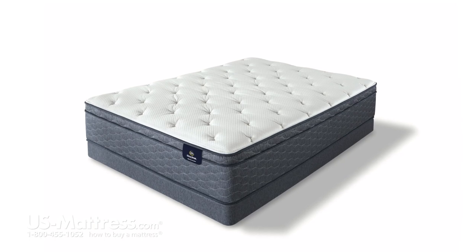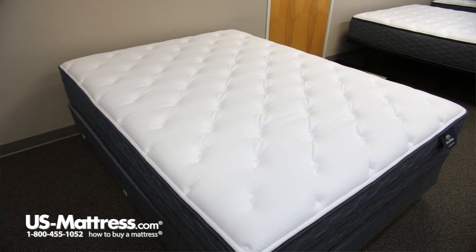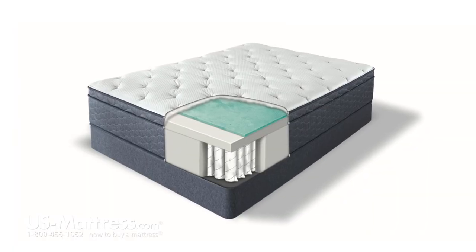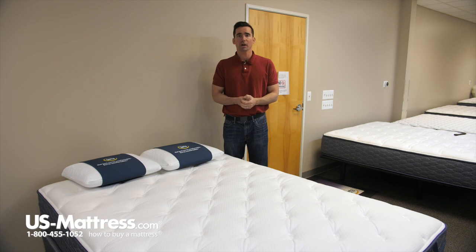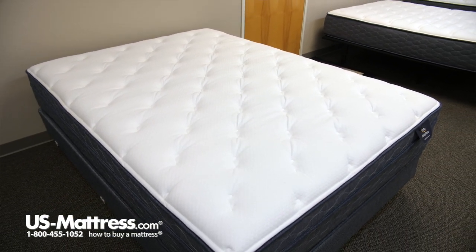The first benefit is pressure relief. Memory foam is arguably the best pressure-relieving comfort material on the market, and this means that it's going to help contour to your body where you need it to help keep you from tossing and turning throughout the night. Next, it's very durable — it is going to retain its feel and shape for longer periods of time than most polyurethane foams on the market. So you can expect the Alverson to have a nice long comfort life because of the addition of that memory foam layer.